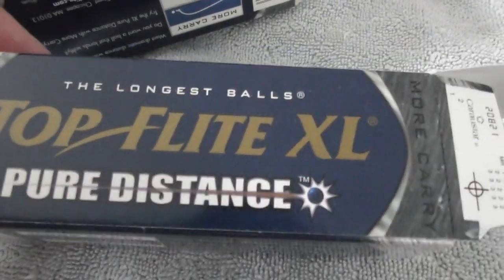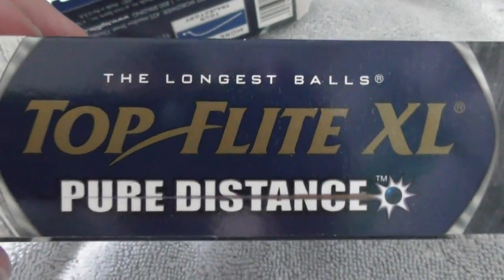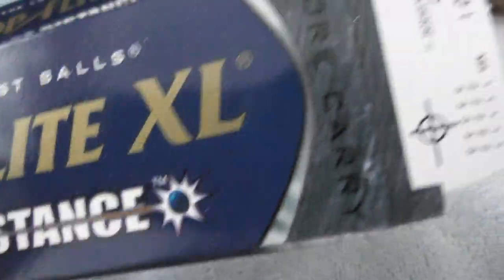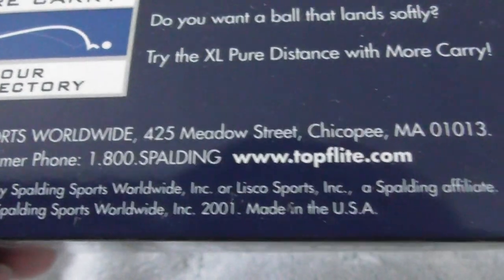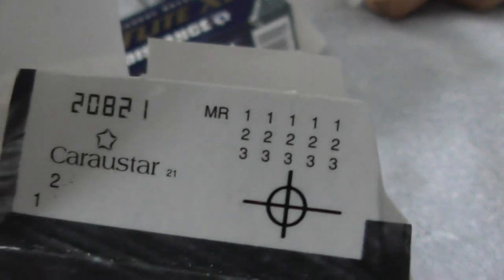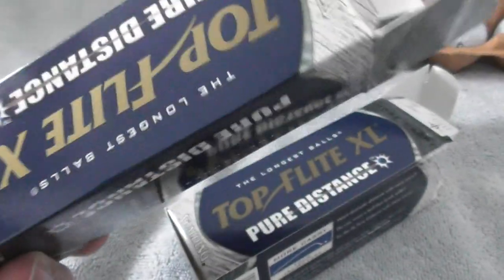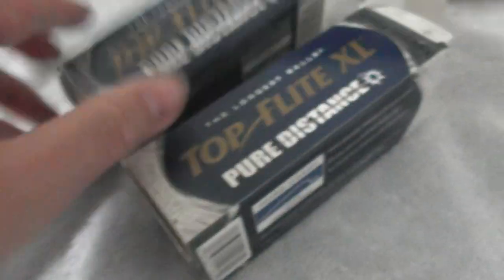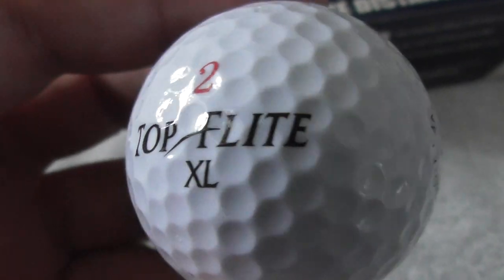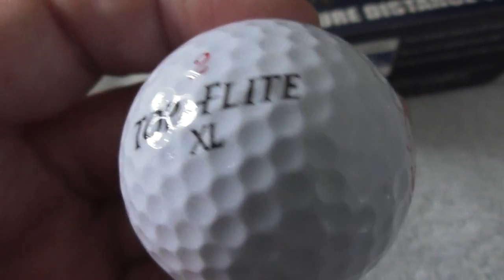Again, two packets of three. This one did have all six in them. Top Flight XL, Pure Distance. Let me film the entire packet. It says 2001 on the packet — I don't know what year these would actually date to. Is there anything that would help give it away? Anyway, the type of ball could give you a clue if you really want to date them. Top Flight XL.